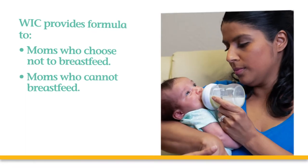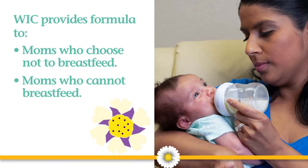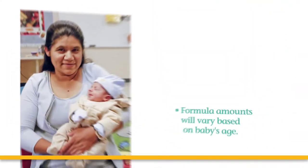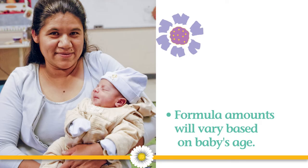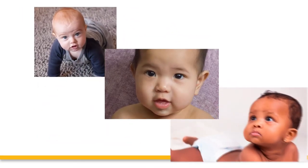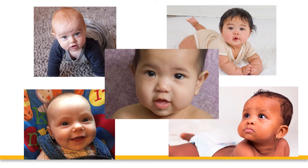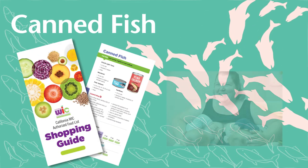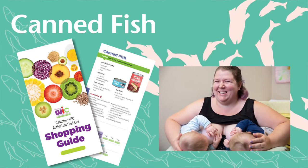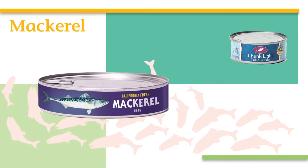After the breastfeeding assessment, if your baby needs formula, you will be given enough to meet your baby's nutritional needs. WIC always provides formula for moms who choose not to breastfeed or who cannot breastfeed. The formula amounts provided will vary based on your baby's age, and WIC generally provides all the formula your baby will need, though individual babies may need more for specific reasons.